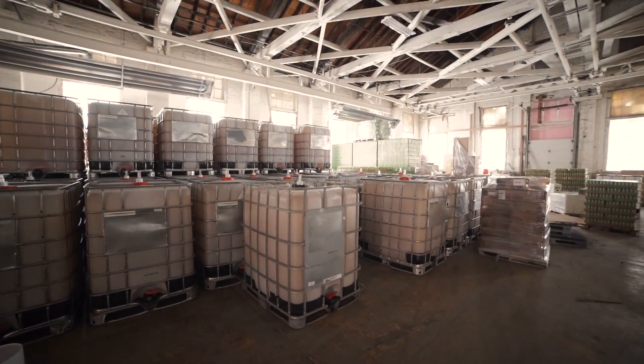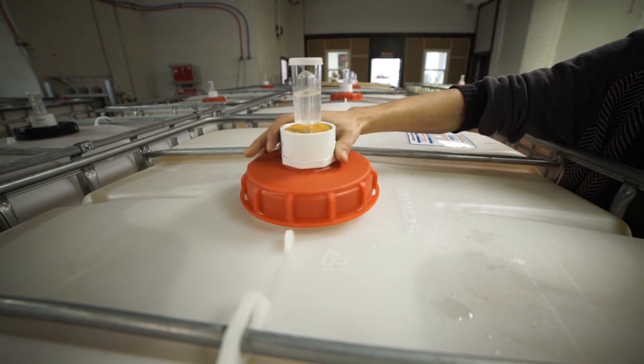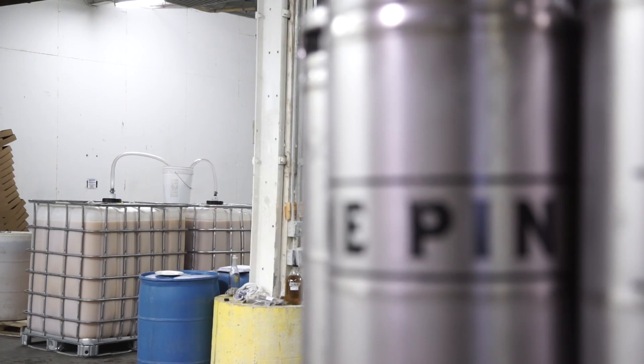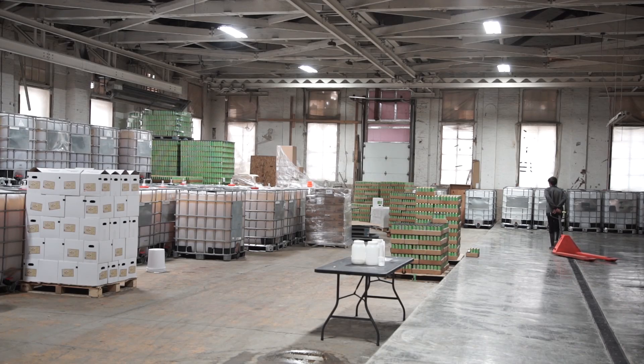It goes from fresh pressed juice to our full alcohol content in about seven days, then we transfer the cider into a newly sanitized secondary fermentation vessel. It will sit in that vessel for anywhere from three months to a year, then it gets transferred, packaged, and sent off to the market.